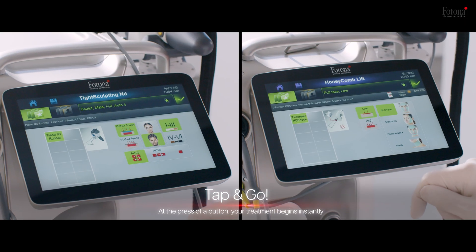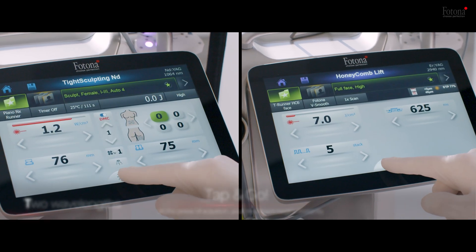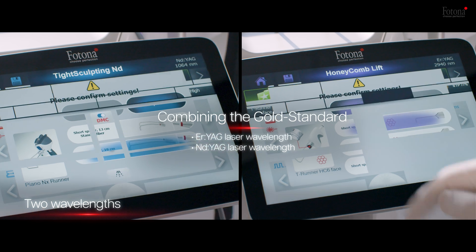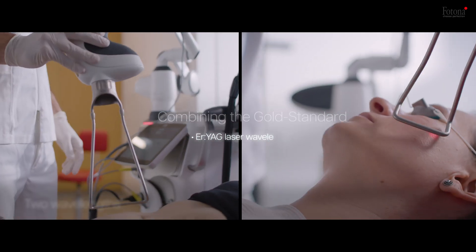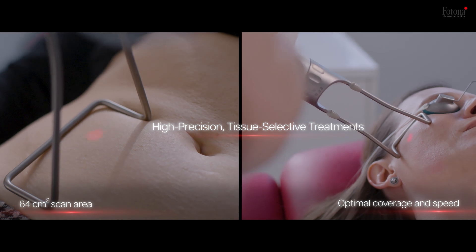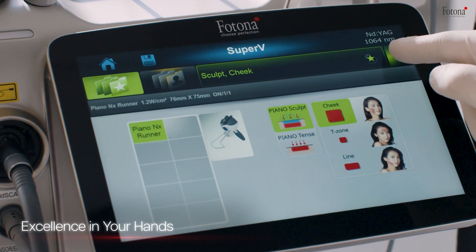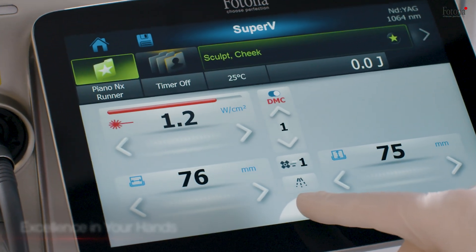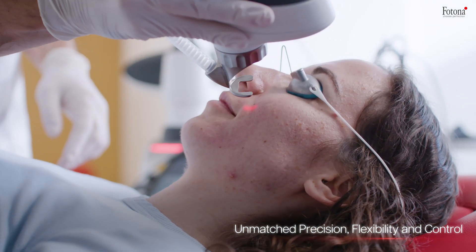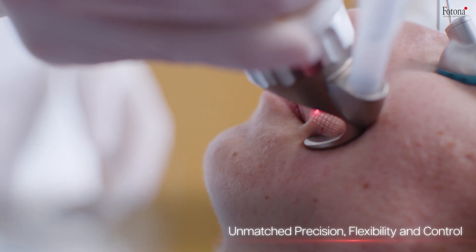Engineered with Photona's revolutionary dual-wavelength technology, the Dynamis Max combines erbium and neodymium lasers, offering the ideal wavelengths for both superficial and deep treatments, ensuring precision down to the cellular level. Designed for comfort and efficiency, the system's ergonomic handpieces and scanners make for ease of use and an unparalleled patient experience, providing non-invasive facial and body treatments with natural-looking results.